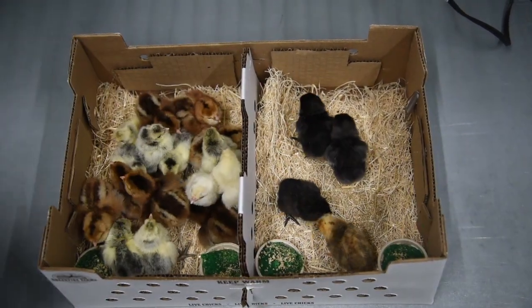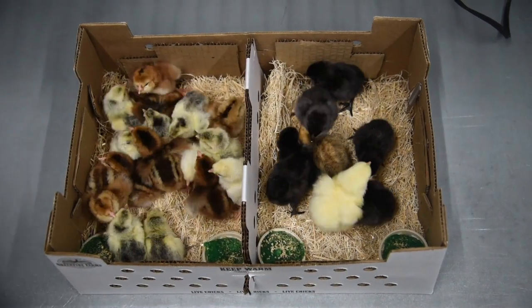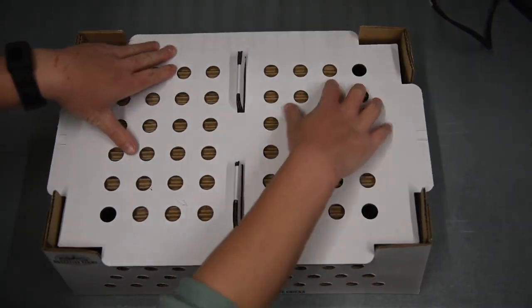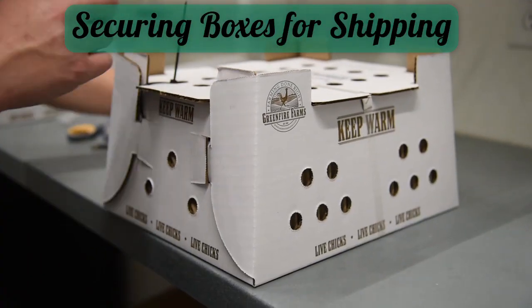Here you can see this order is being packed with Orloff, spitzhauben — silver and chamois to be exact — as well as a rare breed assortment. We do try our best to include free extras in every order, however depending on the hatch we may not always be able to do that.